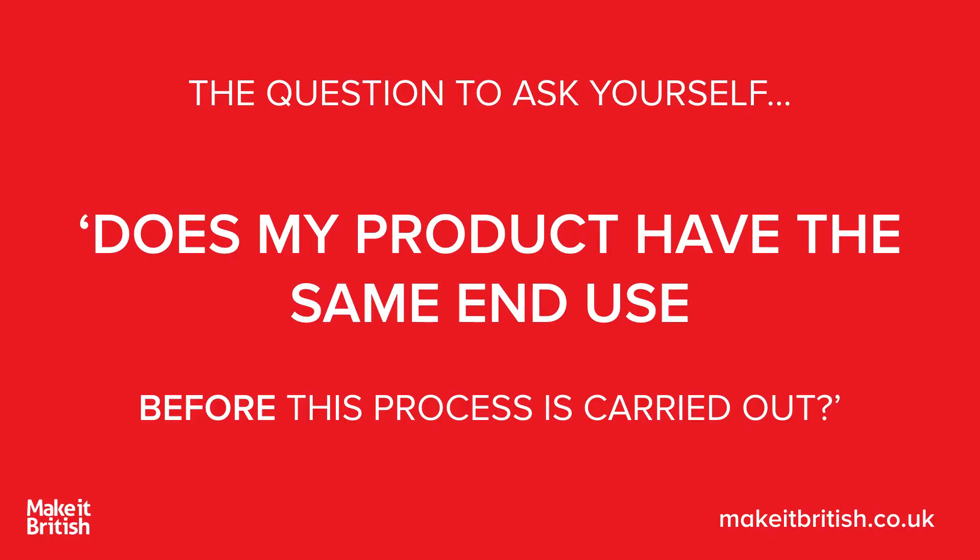So the one thing to ask yourself is: does my product have the same end use before this process that I'm doing in the UK is carried out? Can I still use it for the same thing before I brought it into the UK, or has it got a completely different end use? That's the most important thing to remember.